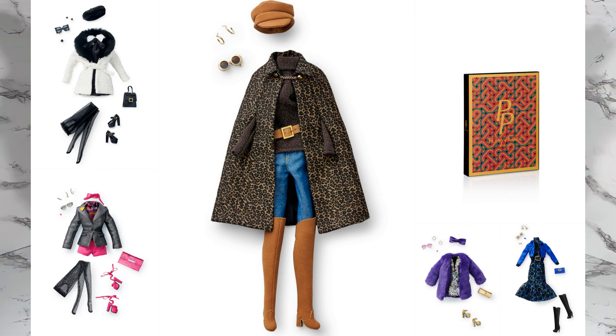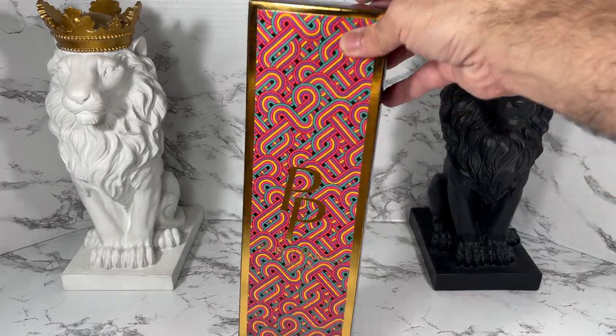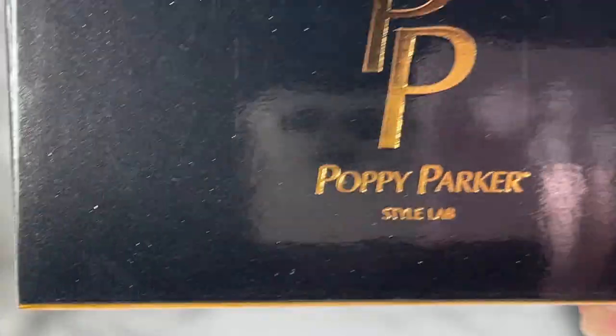This is the box for Style Lab Darling Poppy Parker. As you can see, it's got this retro motif on the box, and it's also got the gold where it says Poppy Parker Style Lab. It also has that on the side of the box as well as on the top.